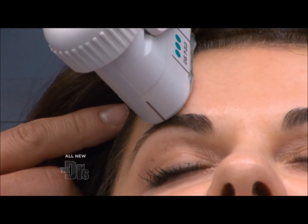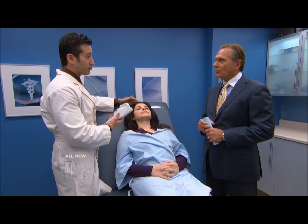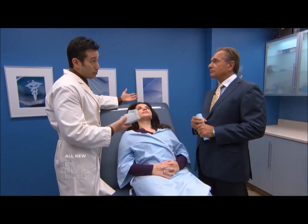And how many treatments are recommended? Most patients see a real benefit from one treatment. One treatment usually is enough for most. But sometimes we'll repeat it — if you really want more improvement, you can do it.